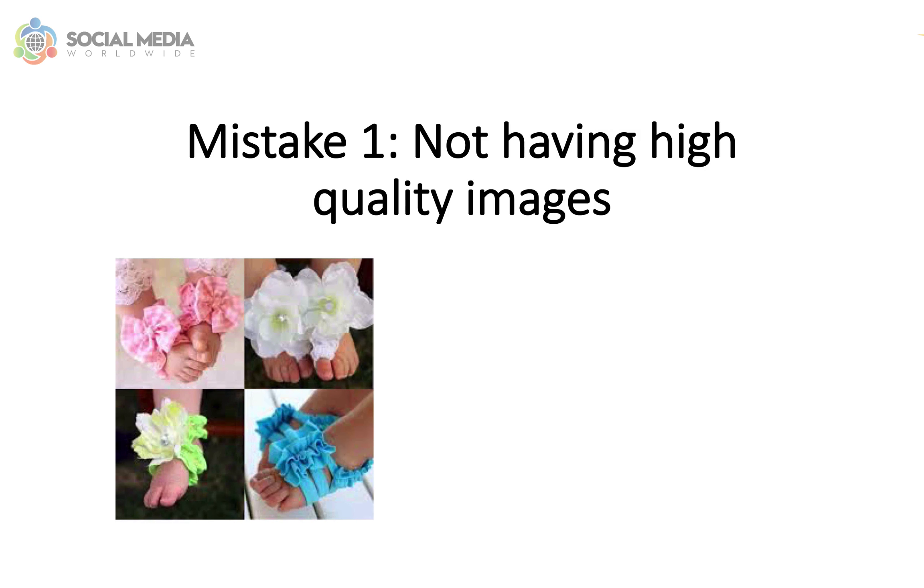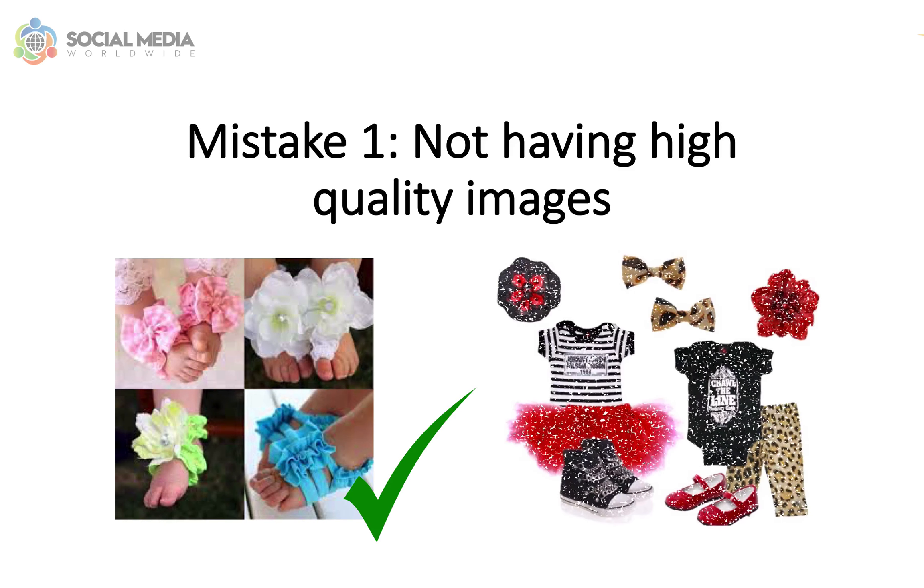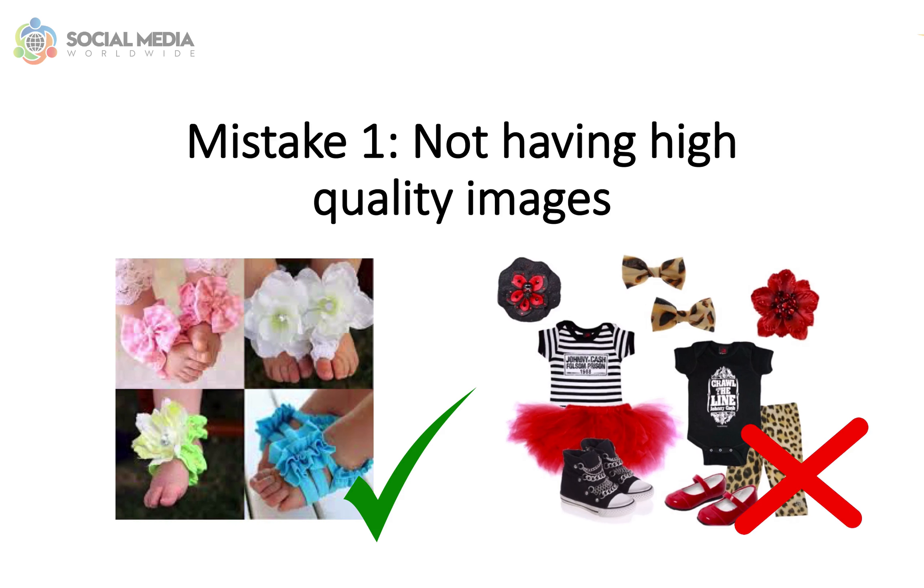For example, should you be selling baby clothes and accessories, you can create a promoted pin selling an individual product such as a pair of shoes, or display multiple pairs of shoes without including other products in the pin that are irrelevant to the theme.